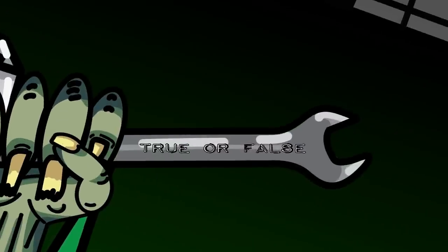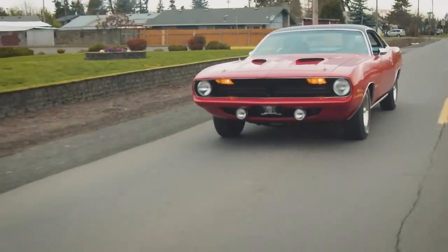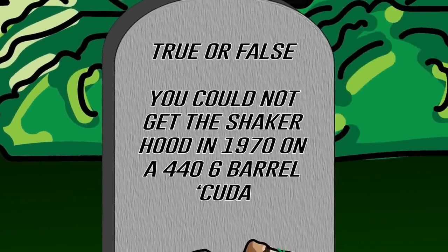Previously on Graveyard Cars, we rebuilt, reconstructed, and restored this stunning 1970 Cuda 440 six-barrel four-speed. True or false: you could not get the shaker hood in 1970 on a 446-barrel Cuda. If you think you know the answer, stay tuned after the break and we'll let you know how you did.